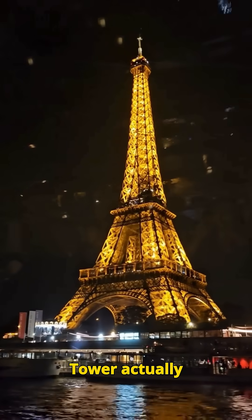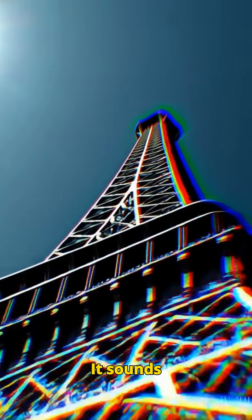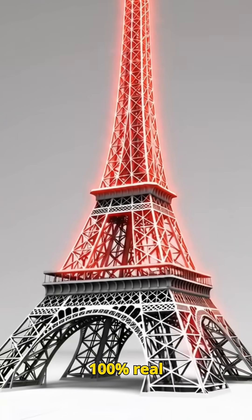Did you know the Eiffel Tower actually grows taller every summer? It sounds fake, but it's 100% real science.